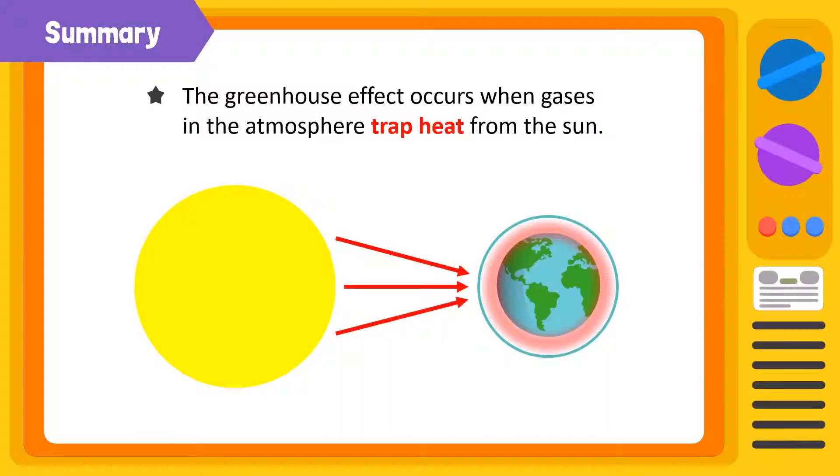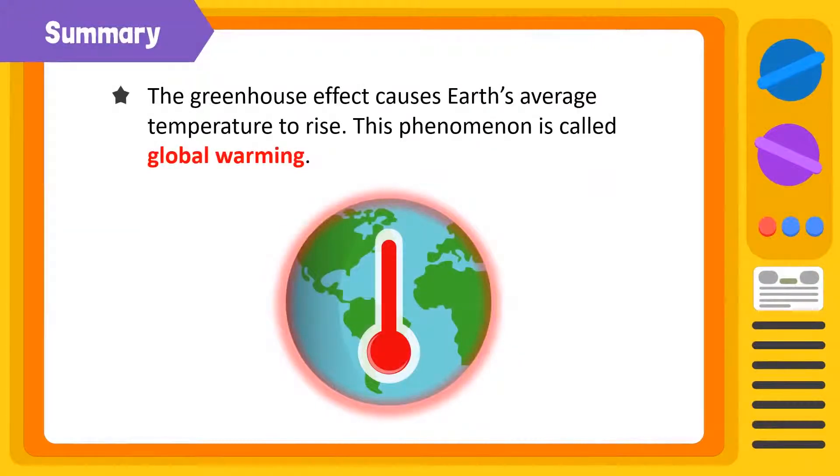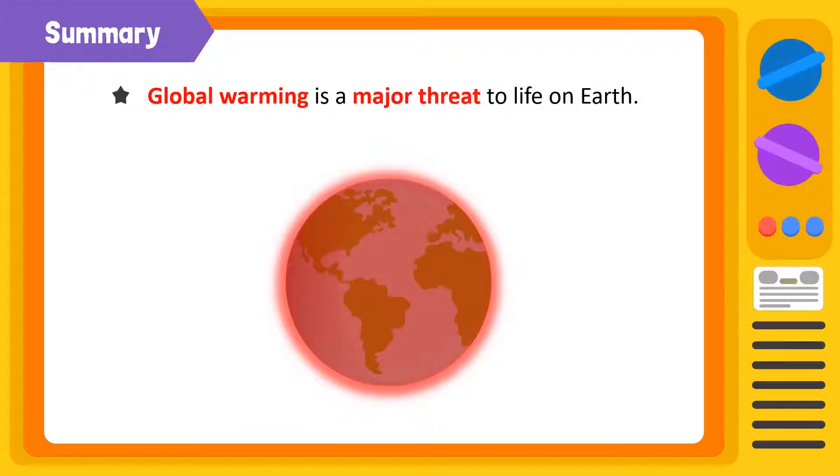To summarize, the greenhouse effect occurs when gases in the earth's atmosphere trap heat from the sun. The greenhouse effect causes the earth's average temperature to rise — this phenomenon is called global warming. Global warming is a major threat to life on earth. It causes huge natural disasters such as floods and droughts, thus affecting entire ecosystems.